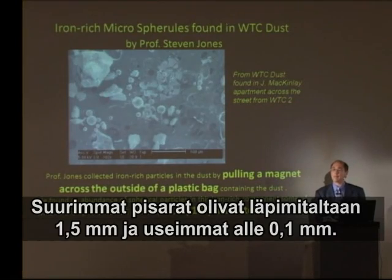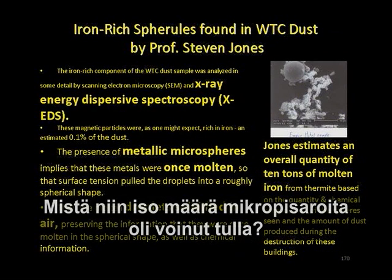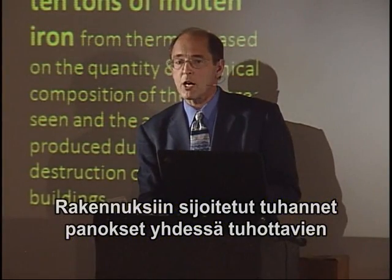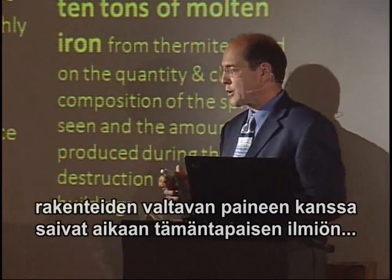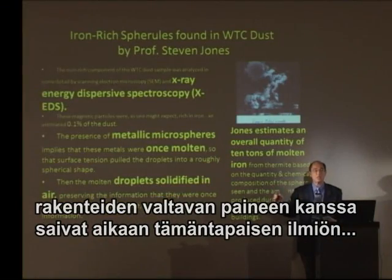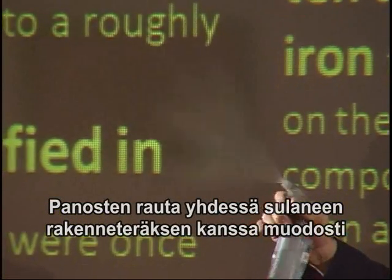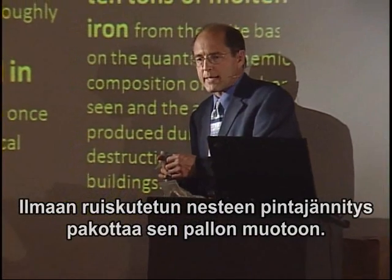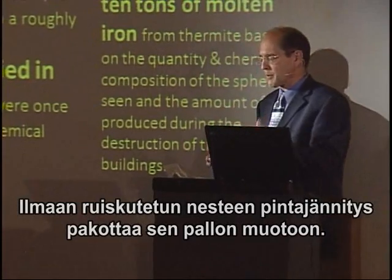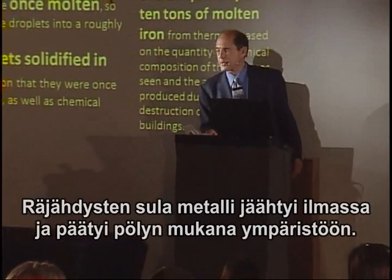They're about a sixteenth of an inch in diameter, the largest ones, and most are smaller than a human hair. What could produce such an incredible array of microspheres? If you had thousands of cutter charges going off in the columns and beams throughout the building under incredible pressure, you'd see tens of thousands or millions of tiny droplets. When a liquid is dispersed like this, surface tension forms it into almost a perfect sphere. In the case of molten iron, those droplets cool and fall along with the dust, everywhere.